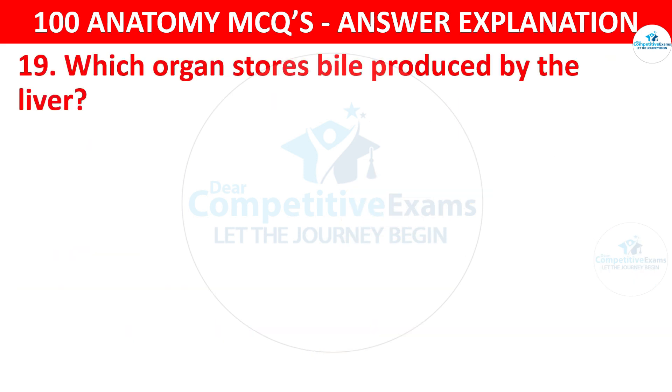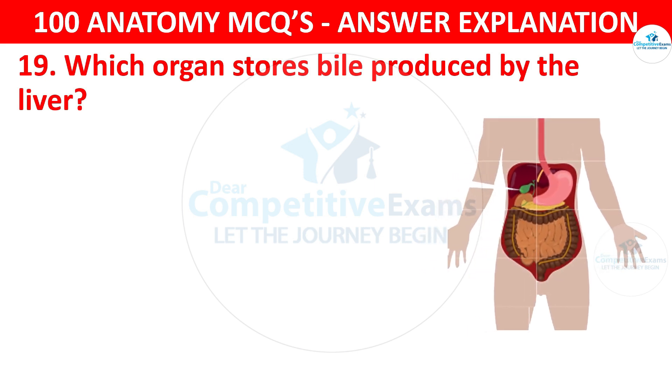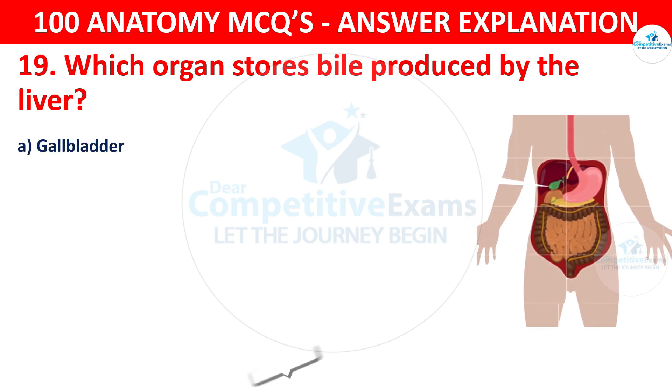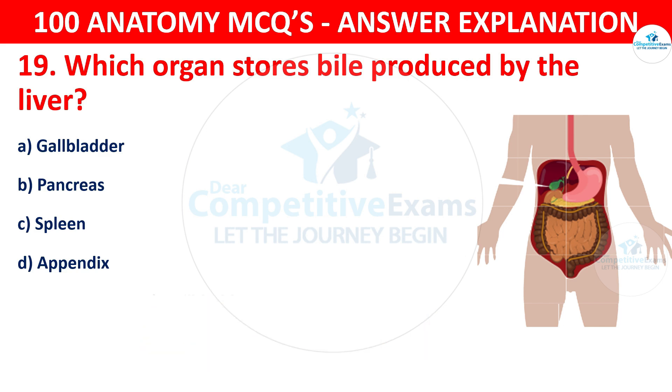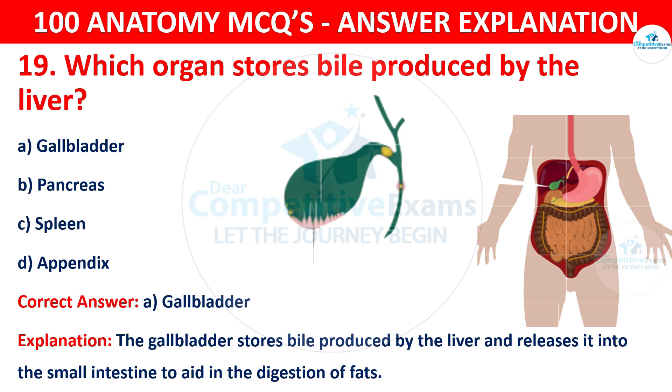Question number nineteen. Which organ stores bile produced by the liver? The options are gallbladder, pancreas, spleen or appendix. The correct answer is A, that is gallbladder. The gallbladder stores bile produced by the liver and releases it into the small intestine to aid in the digestion of fats.